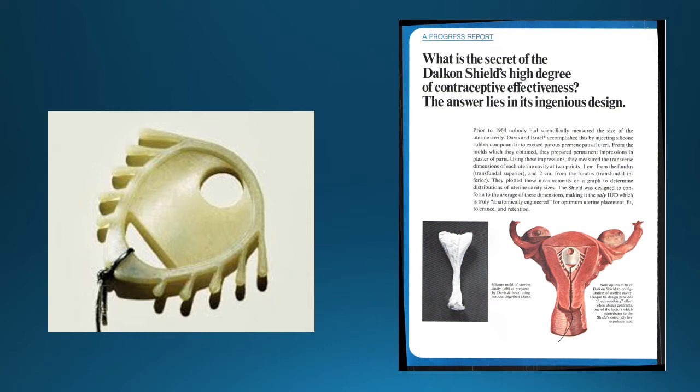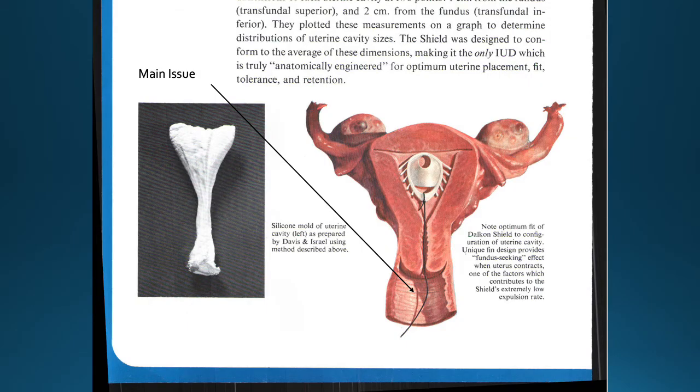The main basic issue with the Dalkon Shield specifically was this retraction string. Obviously, whenever you insert a device into somebody it needs to be removed, and so there was a string attached to the shield in order to pull it out for women who decided they wanted to get pregnant in the future or for other issues.